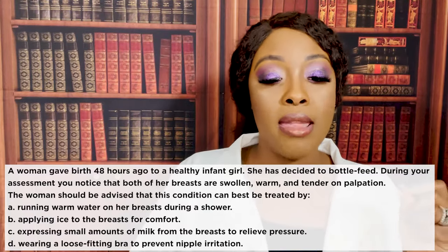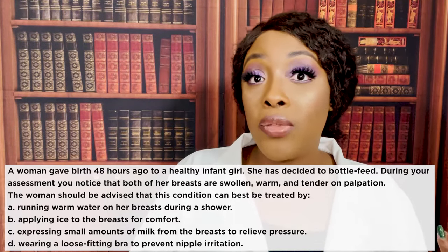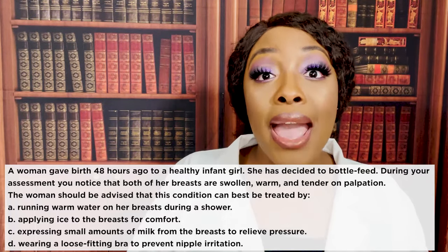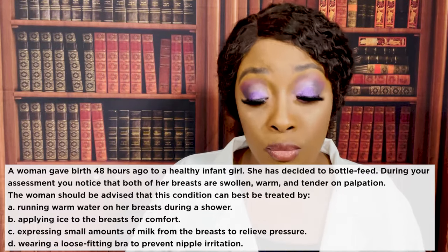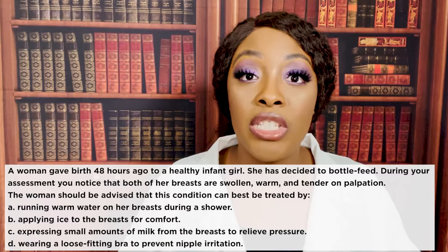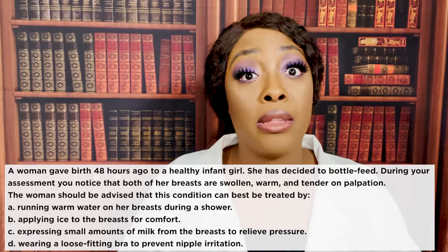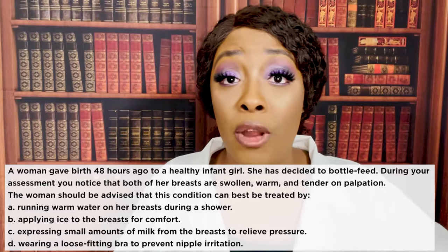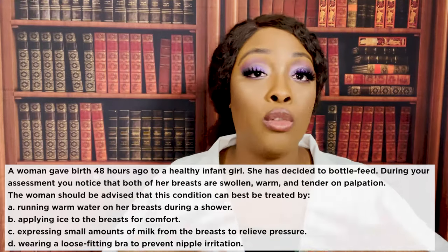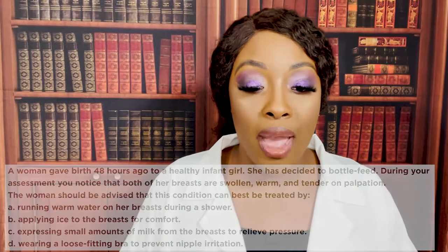Another tip you'll see on test questions: cabbage leaves also help decrease breast engorgement, and you can teach mom to wear cabbage leaves over her breasts. Under no circumstances, if she plans to bottle feed, should she express any milk — she'll only produce more. Do not apply warmth to the breasts, as it will cause dilation and further engorgement. And no loose-fitting bras — we want the bra to fit very well.